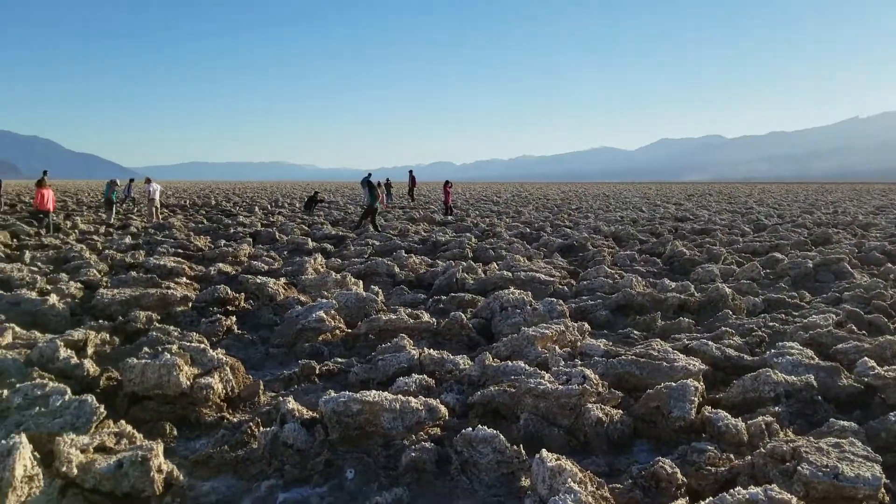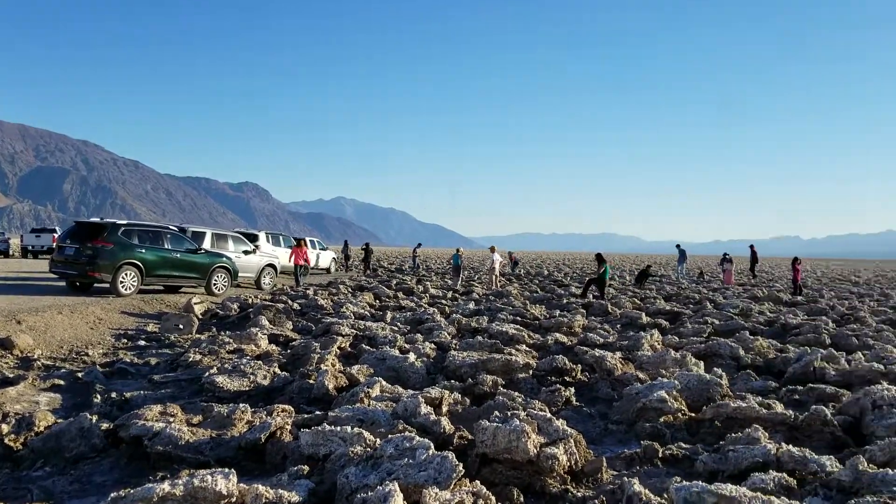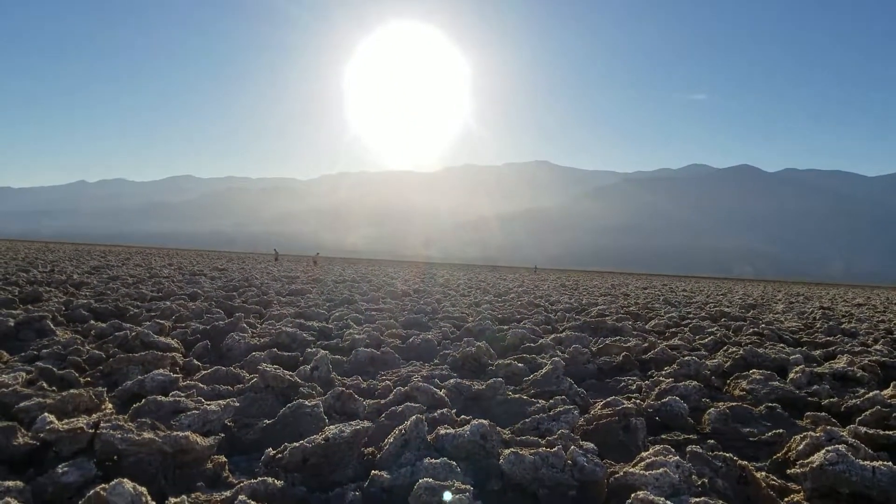You see a lot of people enjoying themselves, walking on the salt formations. Some have made it pretty far.